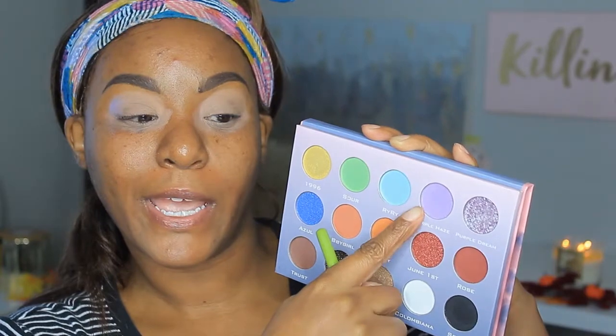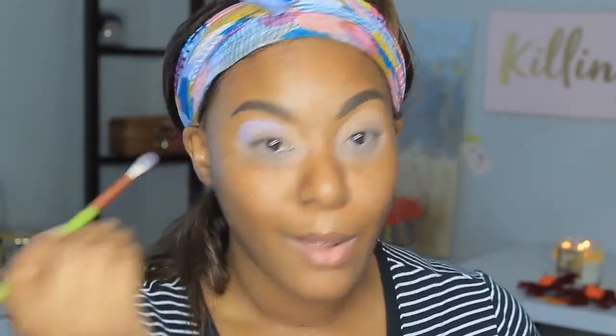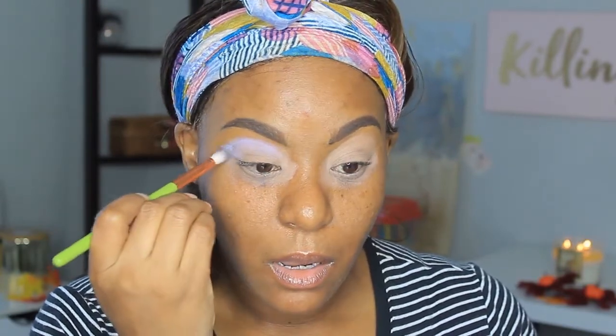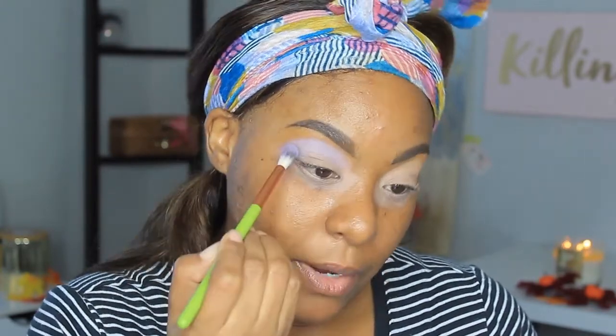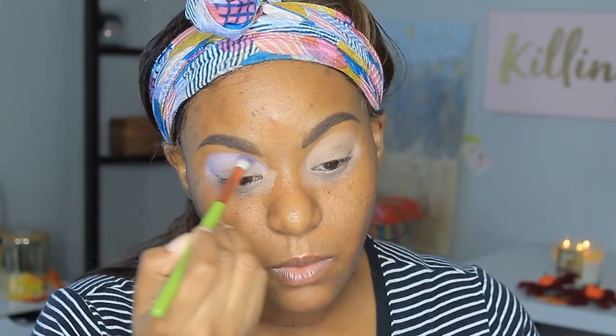We're going to go in with this purple one here, which is called Purple Haze. It seems to be showing up on my lid, so we're going to go ahead and put it all along my crease. This is like a neon purple shade. I know it's fall time, y'all, I know — but this is makeup, you play with what you want to play with.